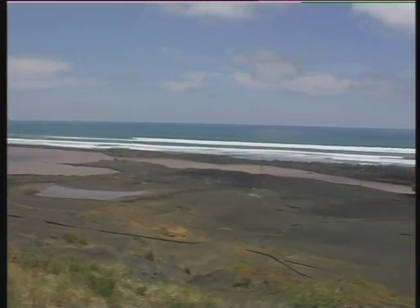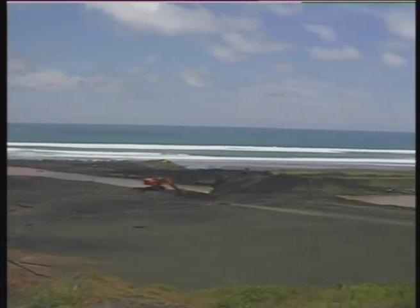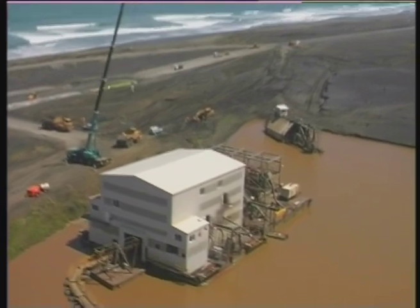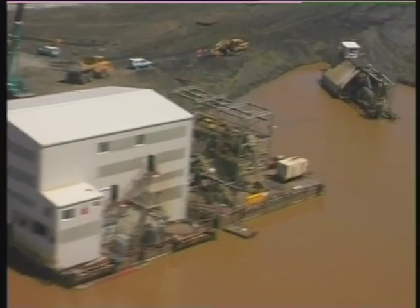A 300-metre canal was constructed to float the plant into the dismantling pond. An 80-ton crane assisted the crew with the disassembly of smaller components.